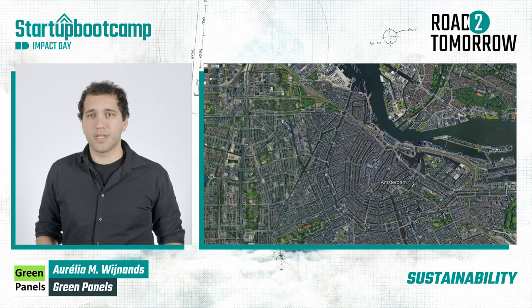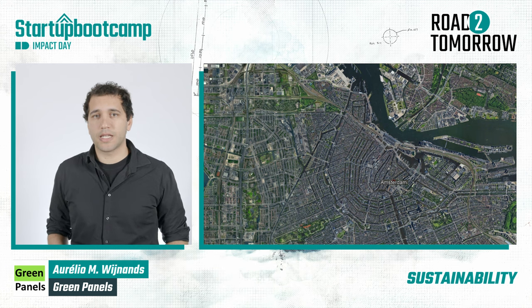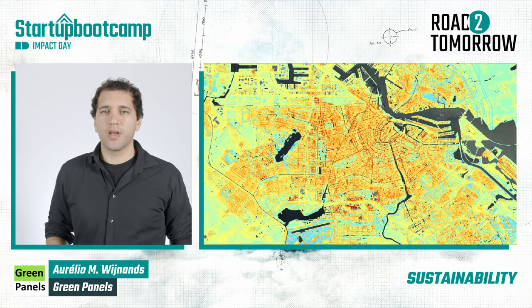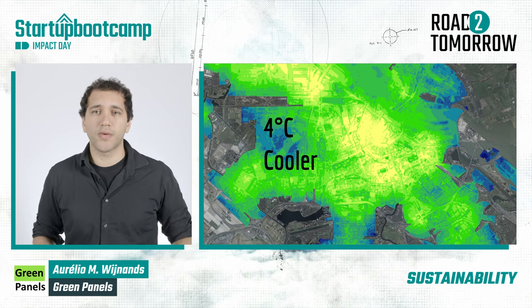This is a typical view of cities around the world. Most of the grey areas come from the rooftops that make buildings very hot during summers. In Amsterdam, the temperatures got higher than 37 degrees. But in areas with more plants and trees, this temperature was 4 degrees lower.